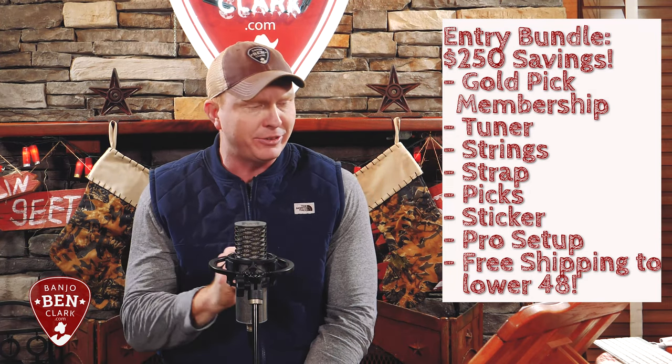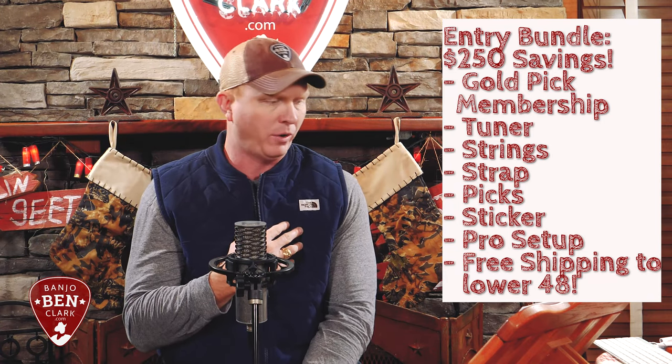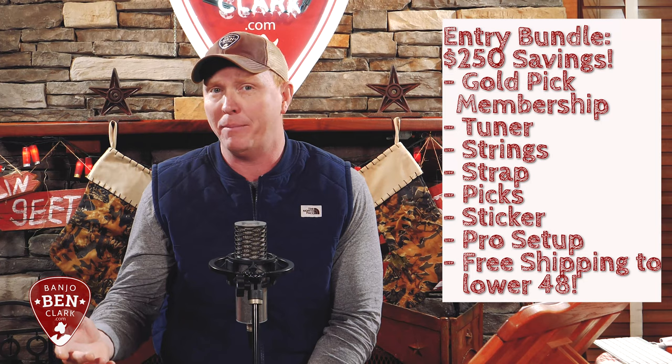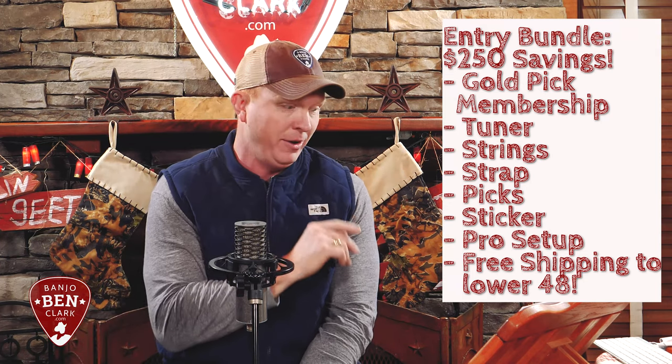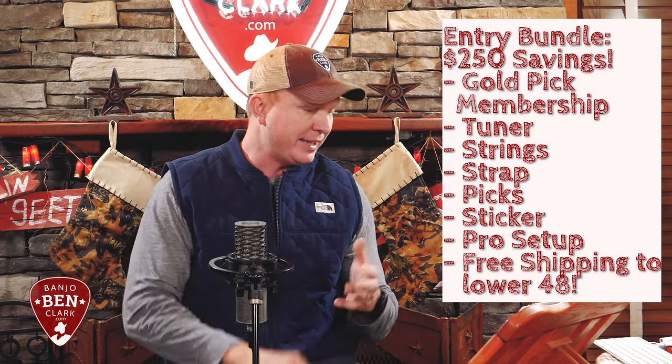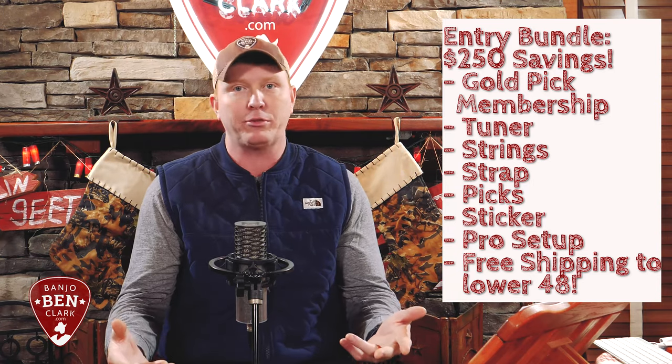And this is good stuff. What do you get? Well, for instance, three months of Gold Pick membership on my site to learn how to play — and that's transferable. If you're already a member, you can transfer it to whoever you want, so there's your little Christmas gift for somebody. You'll get a tuner, strings, strap, picks, stickers, professional setup, and free shipping. You get everything you need to start playing for the price of just the instrument.